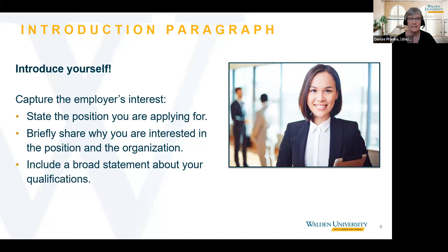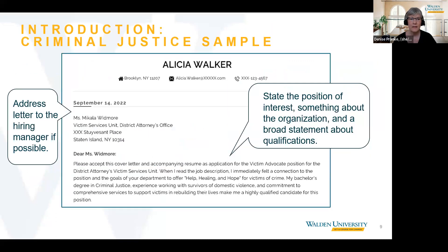We hope that looking at these examples will spark ideas for you when you create your own cover letter. As we go through the examples, we want to acknowledge that there is a lot of text on these slides that may be too small to read. We included the full text so you would have a visual context of what the paragraph should look like. We encourage you to enlarge the slide or refer to the full copies of each letter in your resource list. Let's look at this example of an introduction paragraph for a bachelor's student in criminal justice.